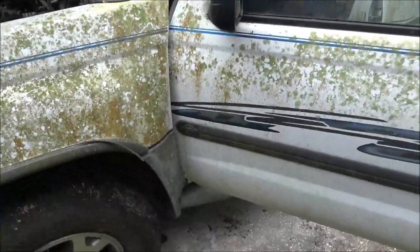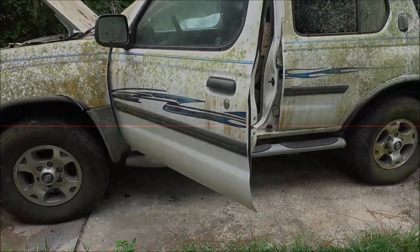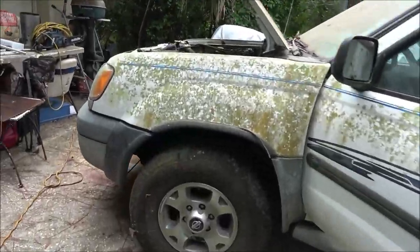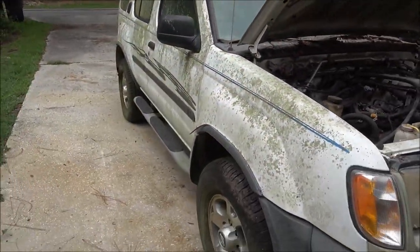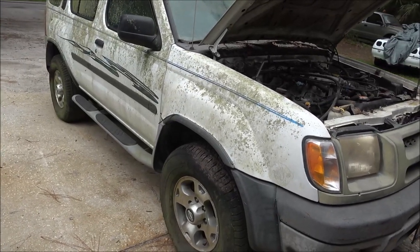Alright, let's do an intro and then I'll tell you a little backstory on this. So the backstory - Richard, the guy I work on stuff for, is lawn mowers and that little buggy thing, that adult-sized go-kart thing. You know, I did a lot of work for him on different things.